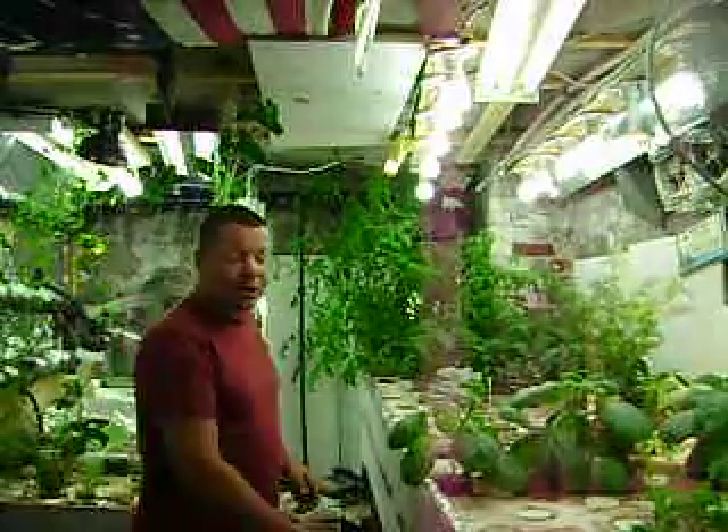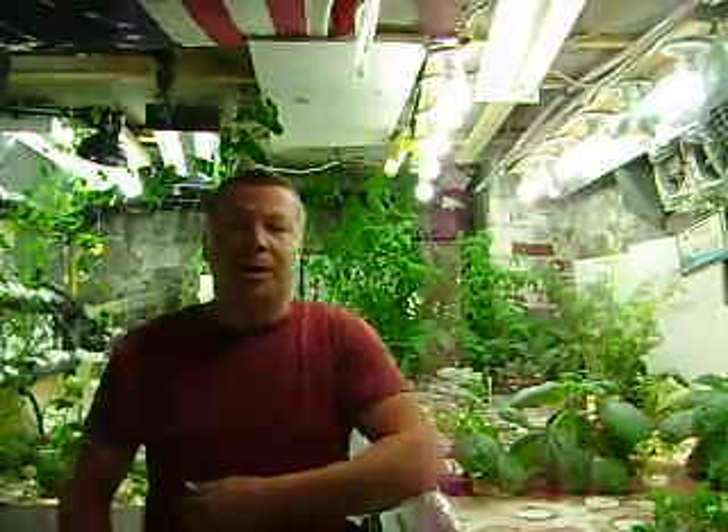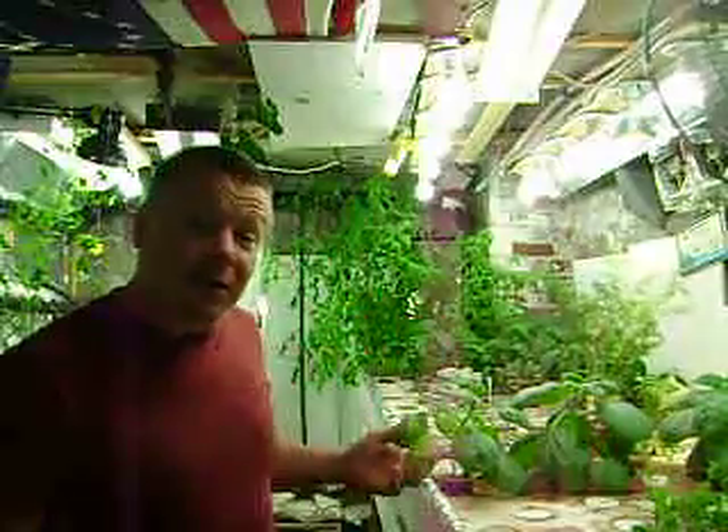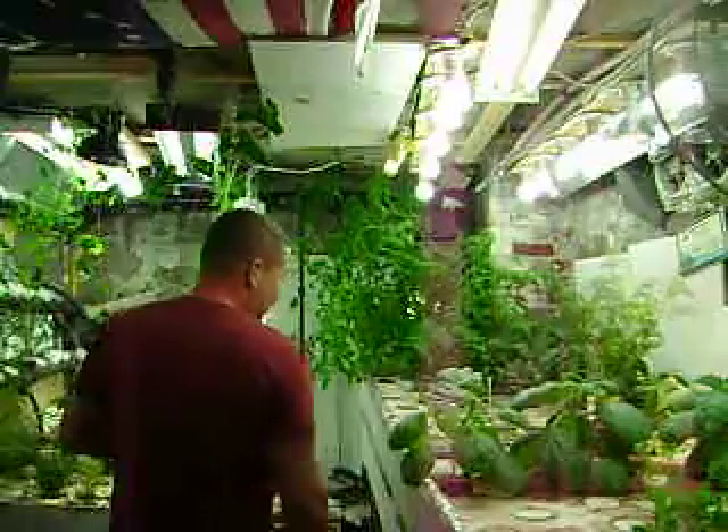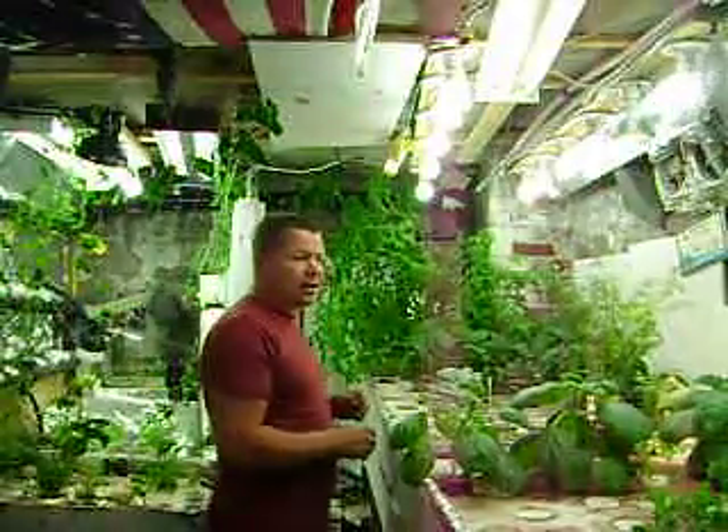Hello everybody, good morning, good afternoon, good evening wherever you're watching from. Welcome back once again to Who's Your Daddy 69 — this is my channel, this is my aquaponics week. I haven't been updating any videos lately; I've been a little busy.